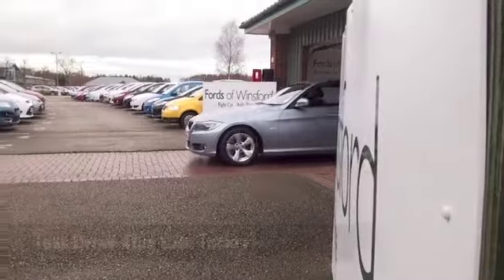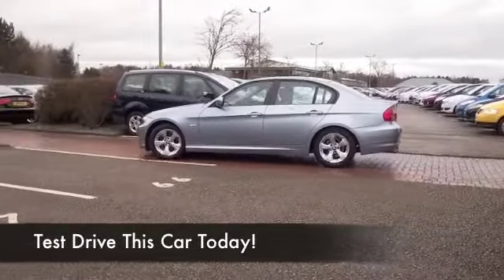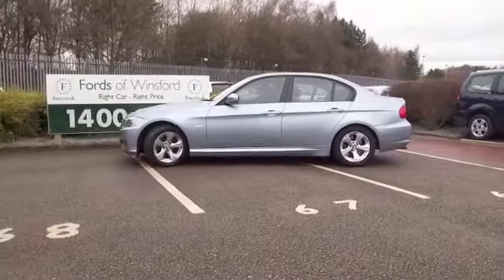The 3 Series BMW is one of my personal favourites. I just love driving these cars and I really love the quality and the image that they have.